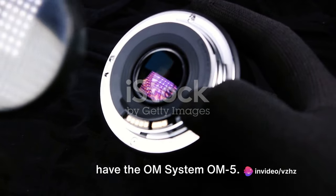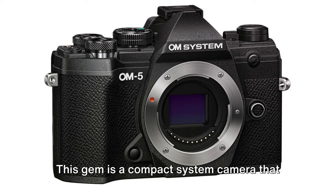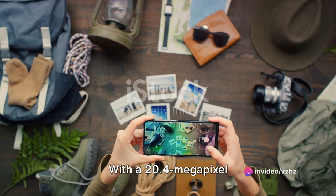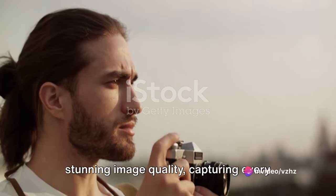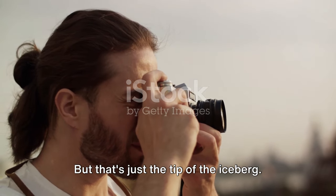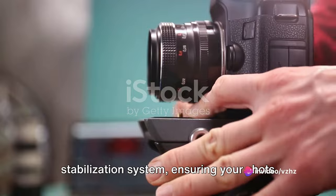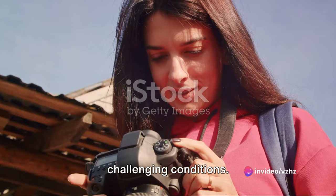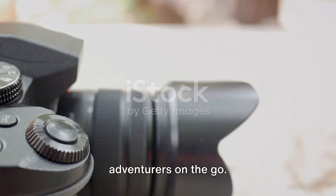Our first contender is the OM System OM5. This gem is a compact system camera that makes no compromise on quality or performance. With a 20.4-megapixel micro four-thirds sensor, it delivers stunning image quality, capturing every detail of your travels with precision and clarity. The OM5 boasts a five-axis image stabilization system, ensuring your shots stay sharp and blur-free even in challenging conditions — like having a tripod in your pocket.